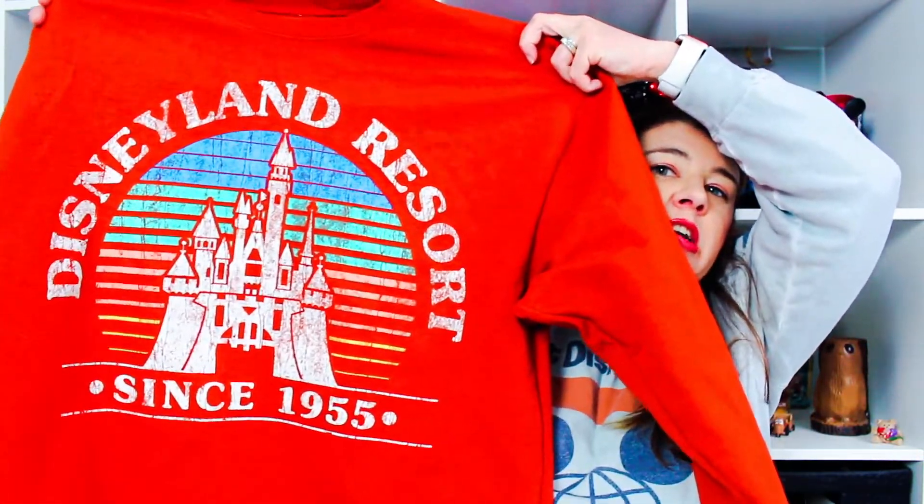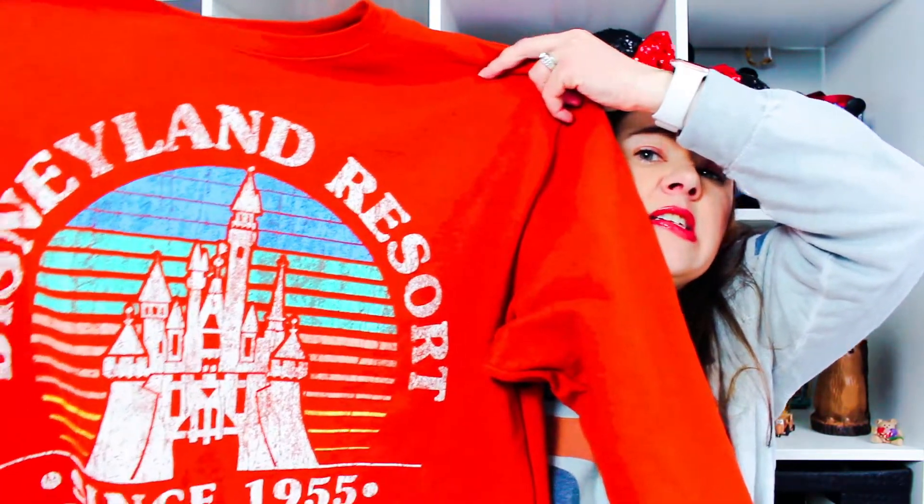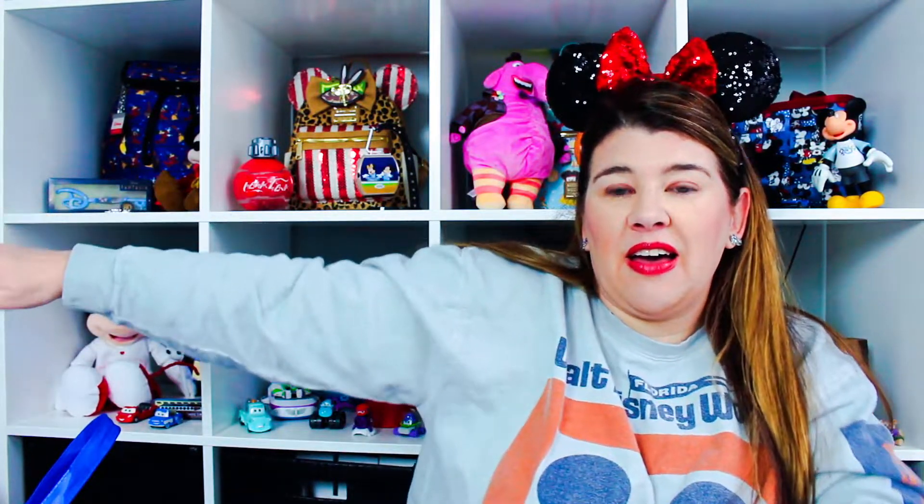The first thing I got is this sweatshirt. It says Disneyland Resort since 1955 and has a castle — kind of funny because that is not Sleeping Beauty's castle, it's much bigger. This is kind of a rust color. I wanted something that looked a little vintage-y, similar to my Walt Disney World vintage sweatshirt. This thing was pricey — $52.99 for a sweatshirt. I already wore it. I got a size large because it's 100% cotton and they shrink — I feel like a medium would be too short in the arms.